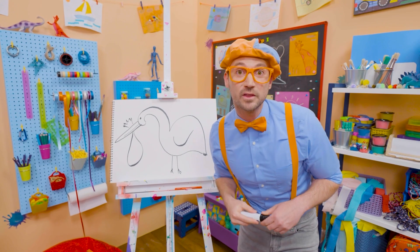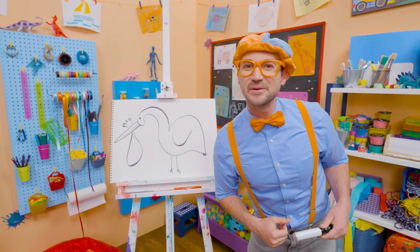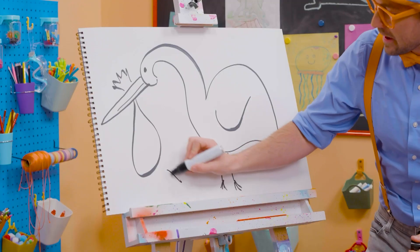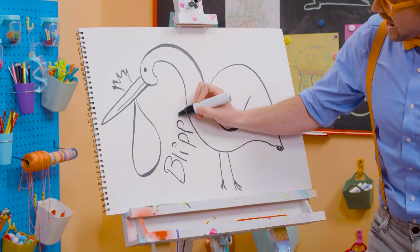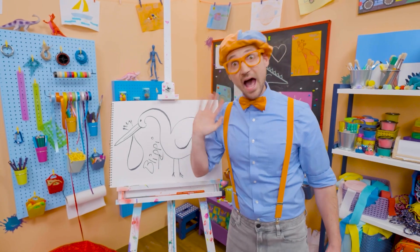Well, if you want to keep drawing with me, all you have to do is search for my name! Will you spell my name with me? Ready? B-L-I-P-P-I! Blippi! Good job! See you again! Bye-bye!